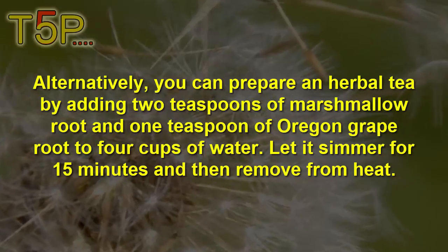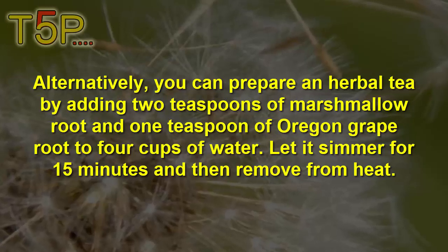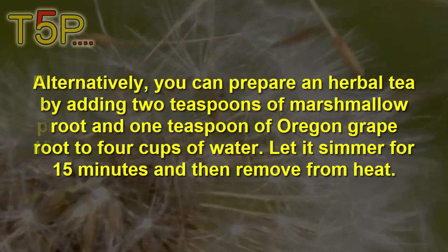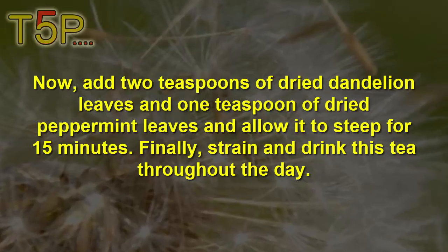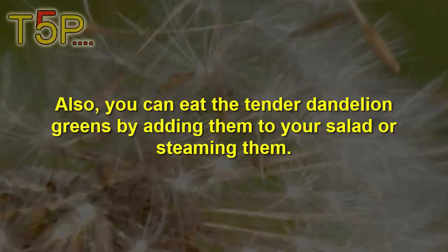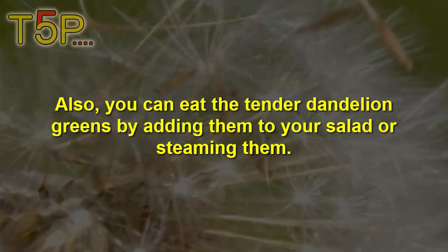Alternatively, you can prepare an herbal tea by adding 2 teaspoons of marshmallow roots and 1 teaspoon of organic grapefruit to 4 cups of water. Let it simmer for 15 minutes and then remove from heat. Now add 2 teaspoons of dried dandelion leaves and 1 teaspoon of dried peppermint leaves and allow it to steep for 15 minutes. Finally, strain and drink this tea throughout the day. You can also eat dandelion greens by adding them to your salad.